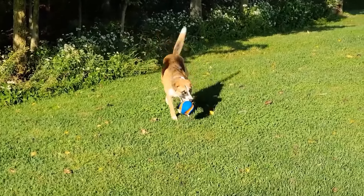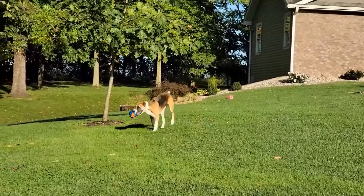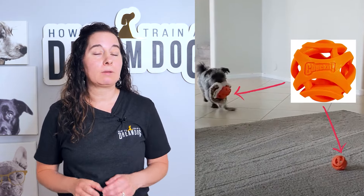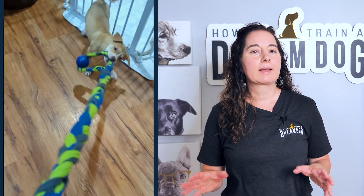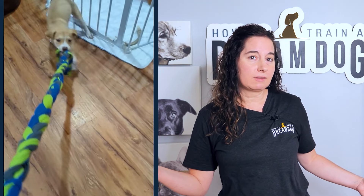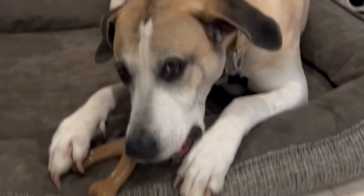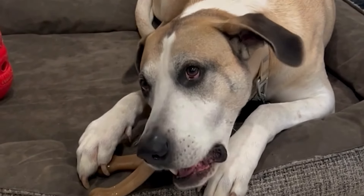Get a ball of some kind, like a Chuck-It ball that has holes in it in case it gets stuck in your puppy's throat — and yes, it happens more than you think, which is why I'm recommending it. Get something like a long rope toy to be used as a fetch or tug toy. And you're definitely going to want some chew toys that are softer for puppy teeth, like a yak chew or a Nylabone. And then just stop right there for now.